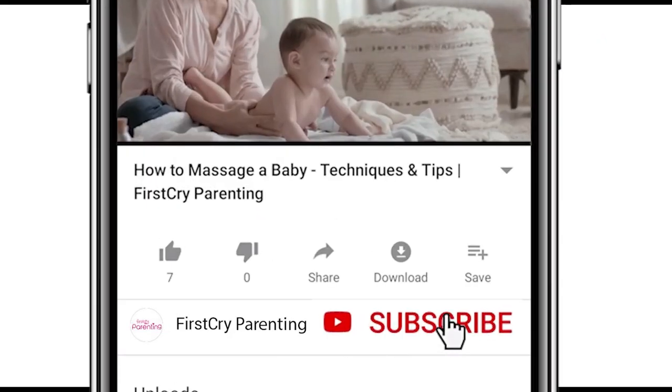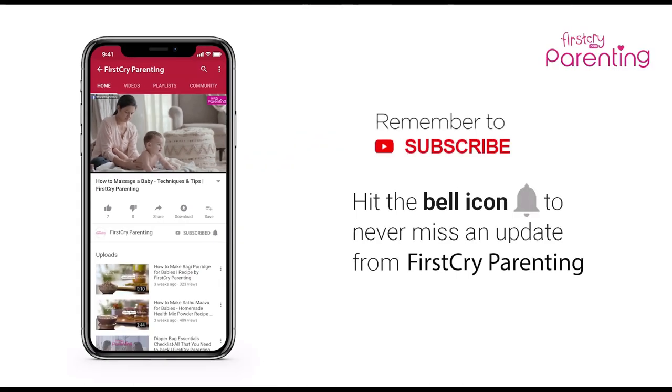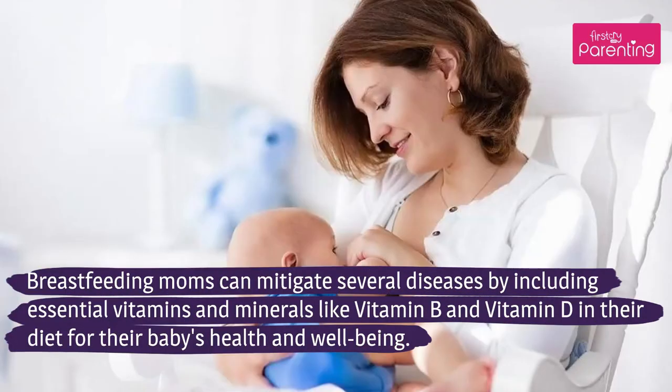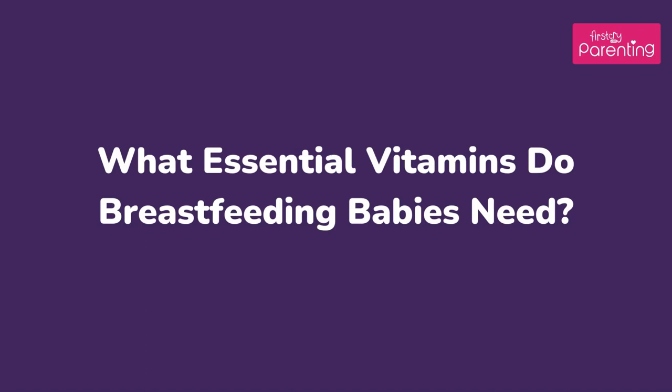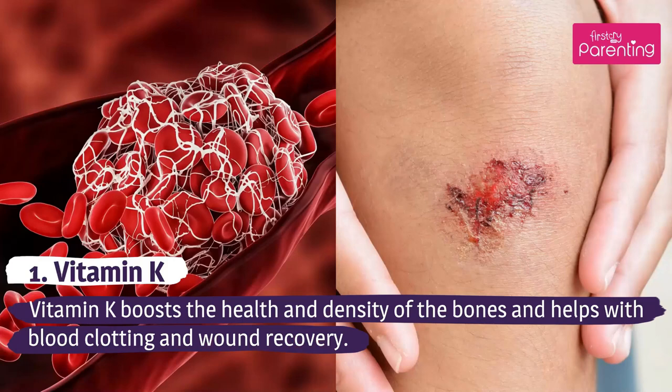Remember to subscribe and don't forget to hit the bell icon to never miss an update from First Cry Parenting. Essential Postnatal Vitamins Breastfeeding Moms Need. Breastfeeding moms can mitigate several diseases by including essential vitamins and minerals like vitamin B and vitamin D in their diet for their baby's health and well-being. What essential vitamins do breastfeeding babies need?